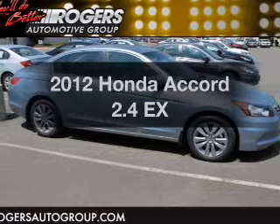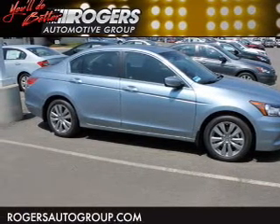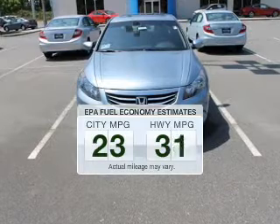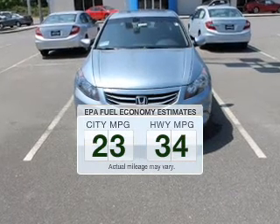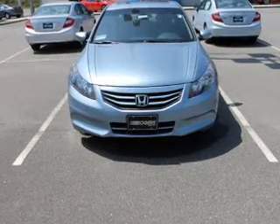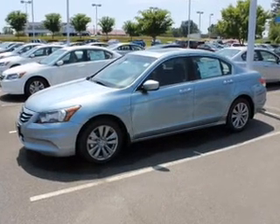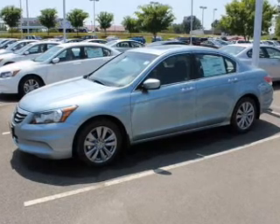Introducing the 2012 Honda Accord. Travel the roads in style and comfort in this great vehicle. Low emissions and the good fuel economy offered in this vehicle are important to you and to the environment. The powertrain includes front wheel drive with an efficient four-cylinder engine driven by a five-speed automatic transmission.